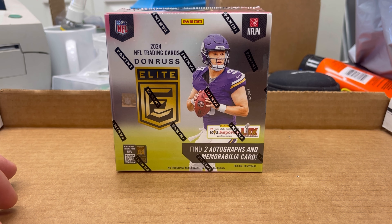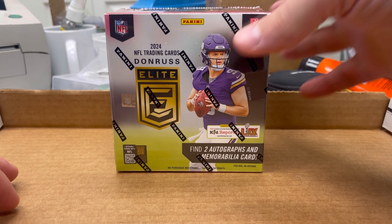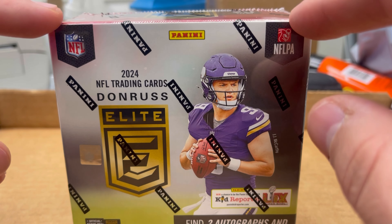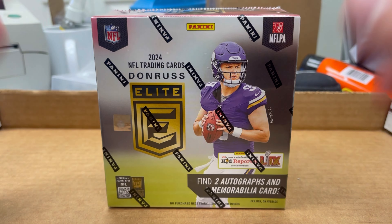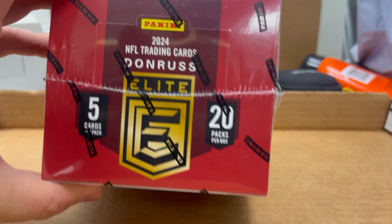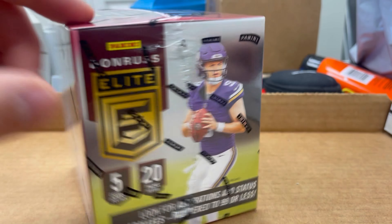All right, something fun and exciting and expensive — a Donruss Hobby Box. I've never opened a new Hobby Box before. I've only opened ones from like 2007 or 1998. This is Donruss 2024 Elite.